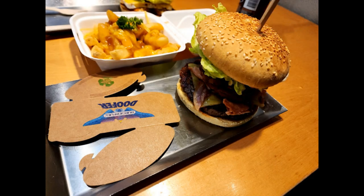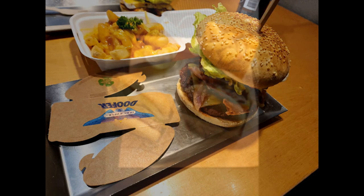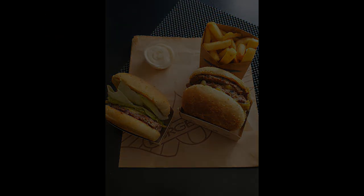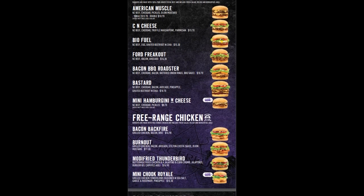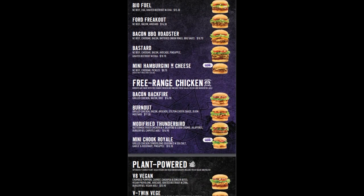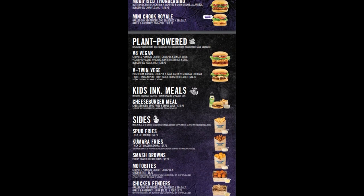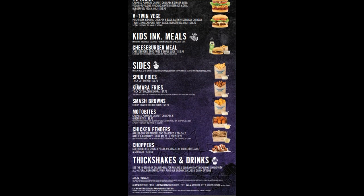What I also liked was the cardboard cutout here — when you put that together you can actually put your burger inside and hold onto it while you eat. They also have amazing names for their burgers which pretty much catches your eye if you're a car guy.